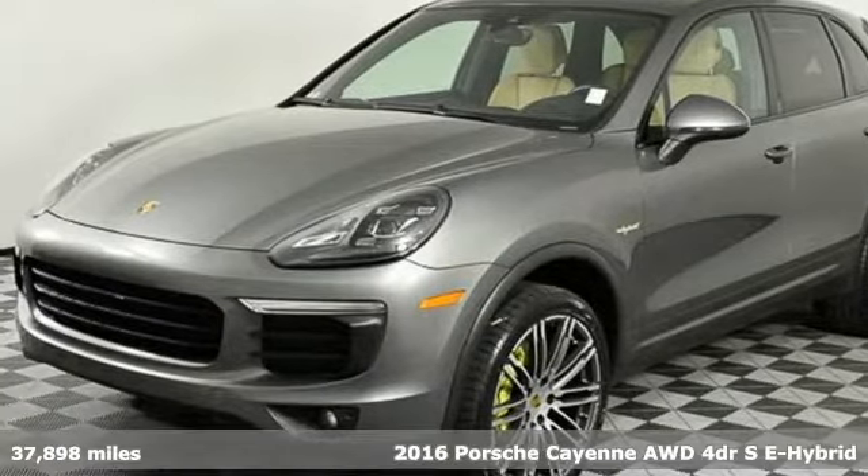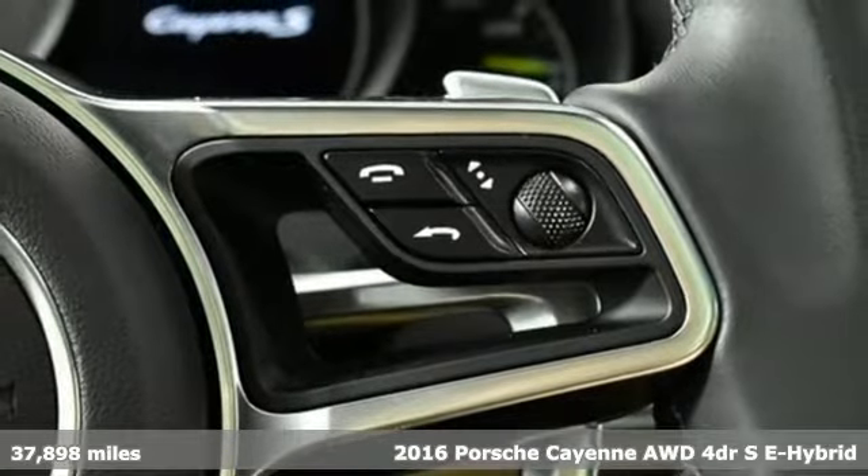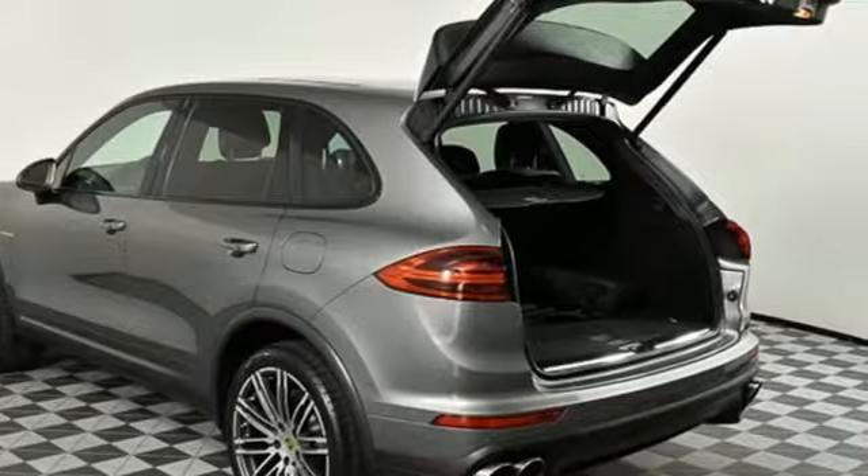It's a 2016 Porsche Cayenne. The performance heritage of this Porsche Cayenne can be felt in the drive and seen in the design. And it comes with all the amenities you need.